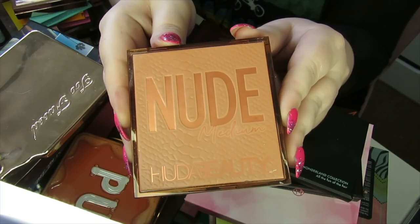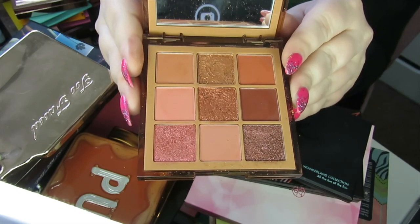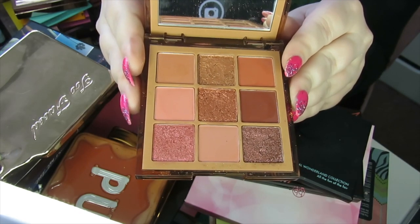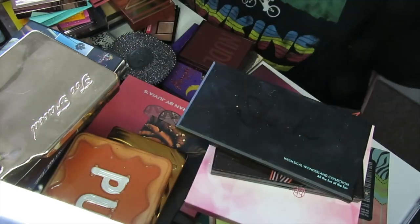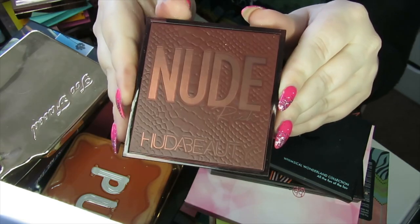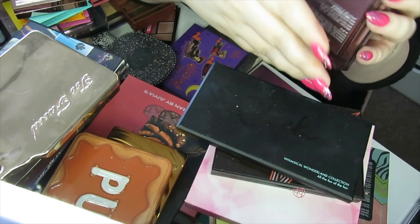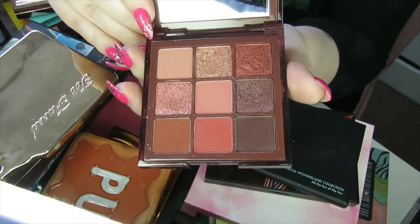Right, this is a Huda Beauty palette I am going to keep — the Nude Medium palette. I found these palettes are really good quality. The mattes are really nice and soft, everything blends really well. So I'm going to keep this one, and I'm also going to keep the Nudes Rich. And somewhere I have the Nude Light — I'm going to keep that one too but I can't find it right now. Here is the Nudes Rich version.